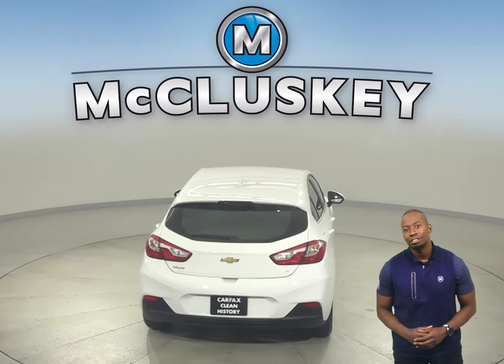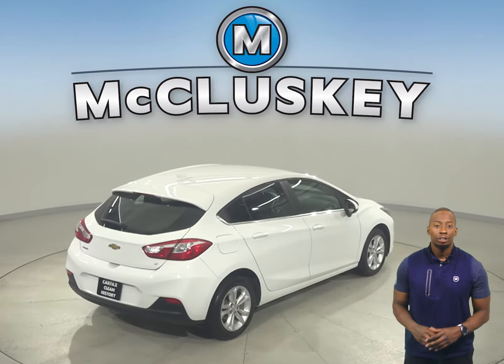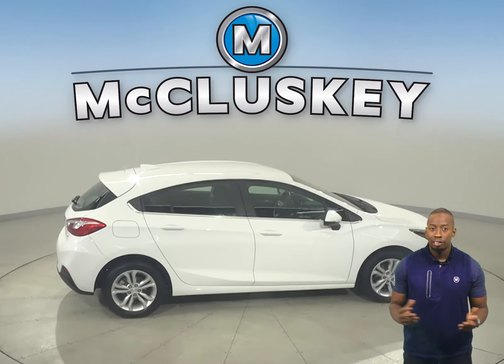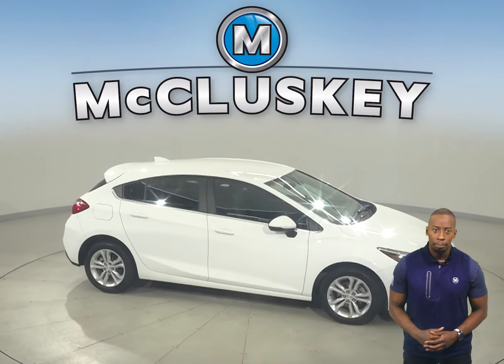There's a clean one-owner Carfax report and it's passed our 172-point inspection, so it's ready to hit the road. There's traction control, ABS brakes, and OnStar access. Other great features include heated seats, Sirius XM Ready Radio, and a Bluetooth capability system.